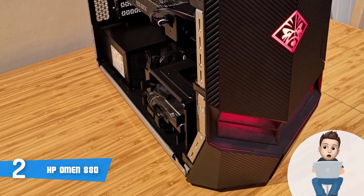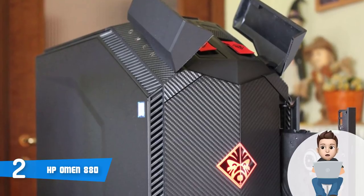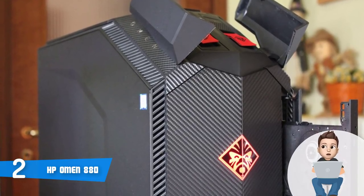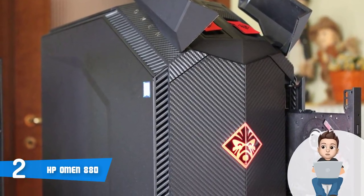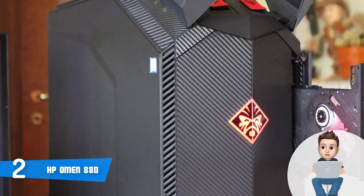From a design perspective, this model looks fascinating — it is completely covered in a matte black finish with red accents on the front, which has a carbon texture, and on some of the ports. When you see it as a whole, this PC looks and means gaming.